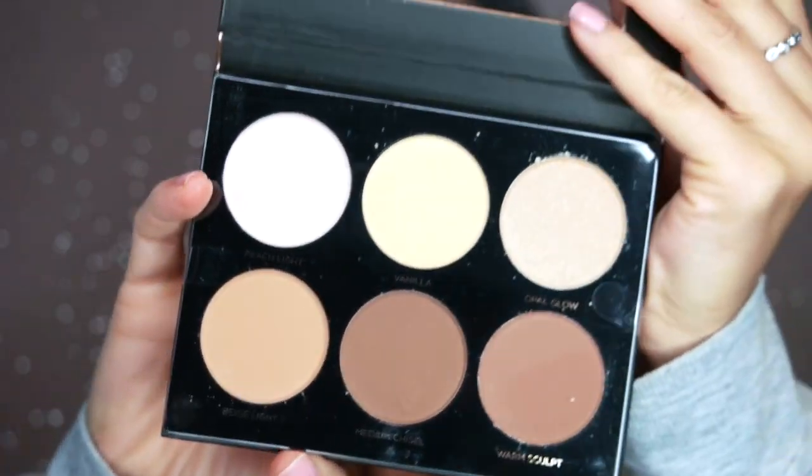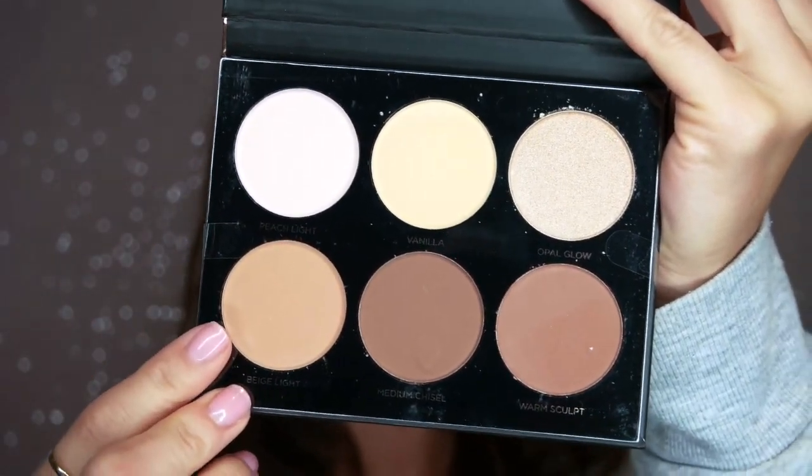My face makeup is basically done, but I'm going to be using this perfusion kit to bronze and highlight. I love being tan year-round, but especially on Halloween, so load it on.